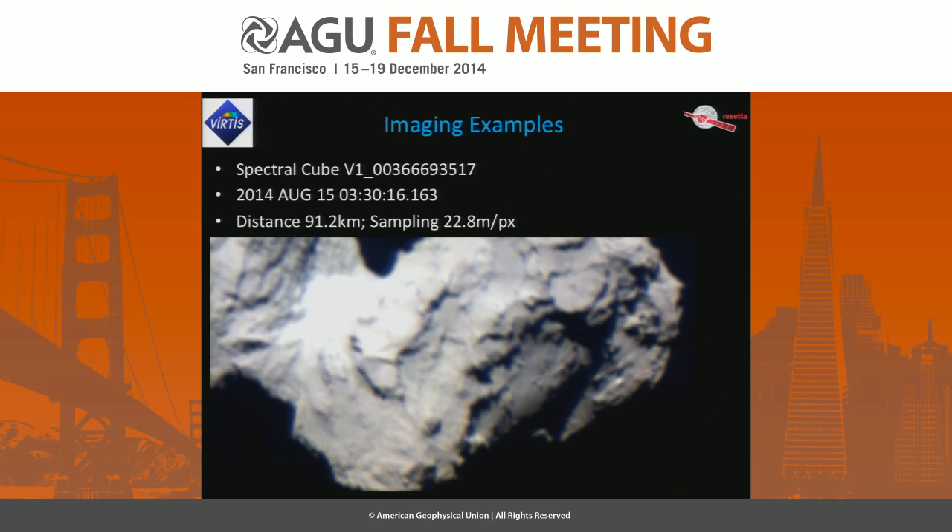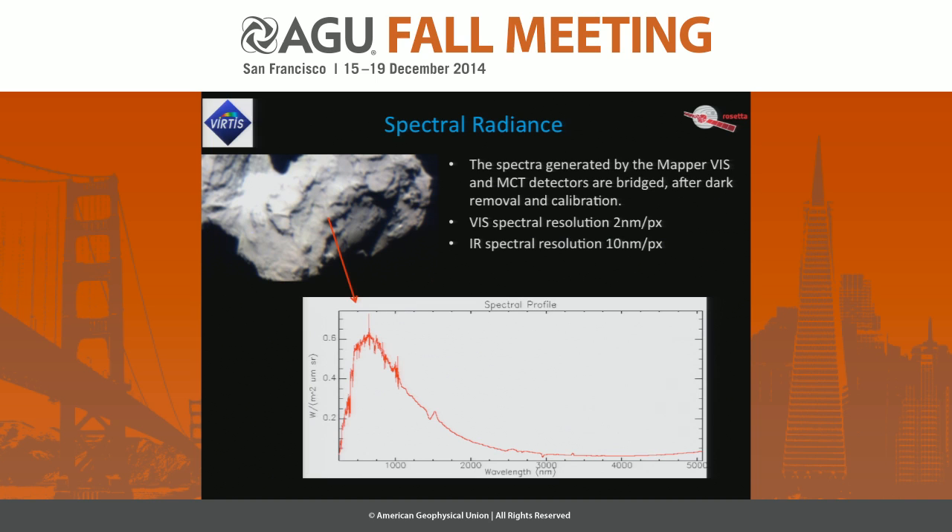For the rest of the presentation I will deal with nucleus observations. This is one of the observations obtained mid-August. We have a mapping spectrometer, and this is one of the observations: here is the body, here is the neck region, and this is part of the head. For each pixel we have a full spectrum covering 250 nanometers up to 5 microns. This is the full radiance after calibration of the instrument, and we can observe the nucleus as well as the coma with VIRTIS-H.